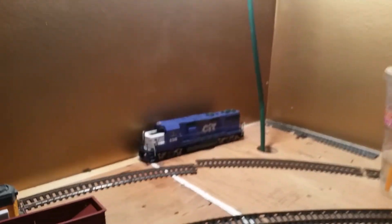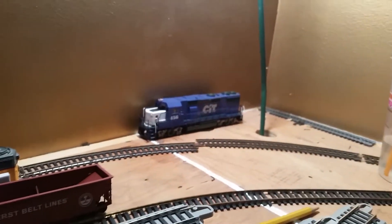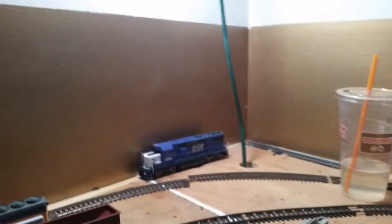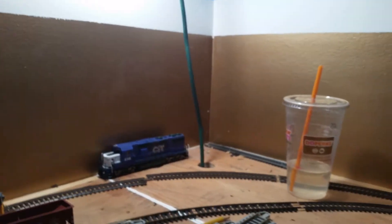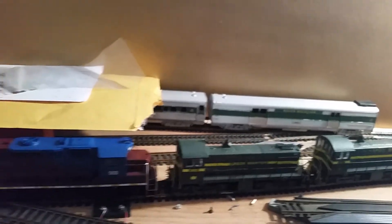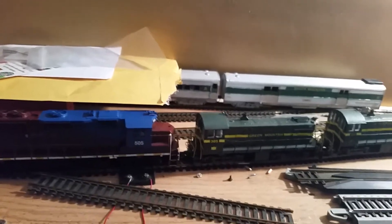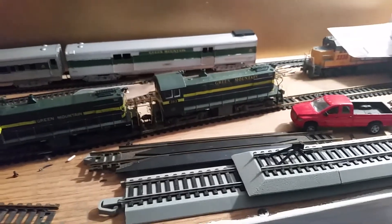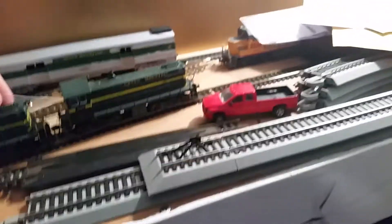I'm thinking about selling that engine in the back there — it's custom painted. There are some finance issues going on right now, but I'm not going to get into details. I'm also putting decals on the Green Mountain Coaches tonight at the club.